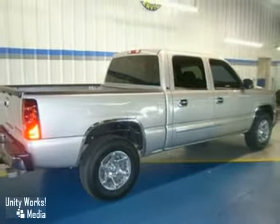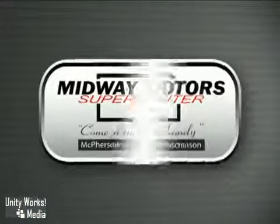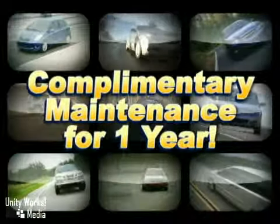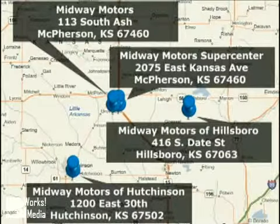Come on in today and see it for yourself. Family owned and operated Midway Motors, now providing complimentary maintenance for a year with every vehicle purchase. There are four convenient locations to serve you. Come join the family.